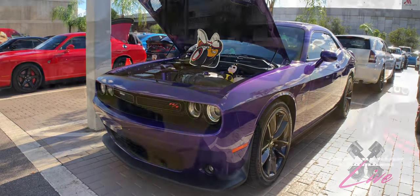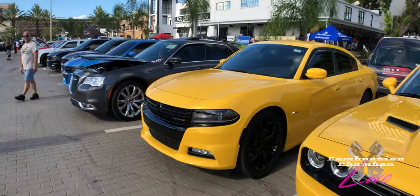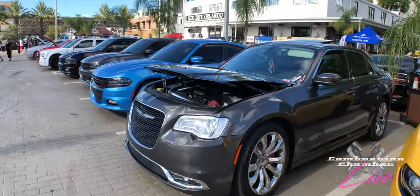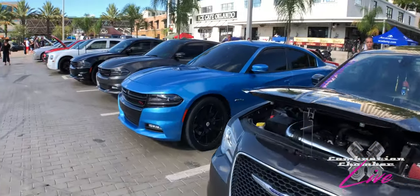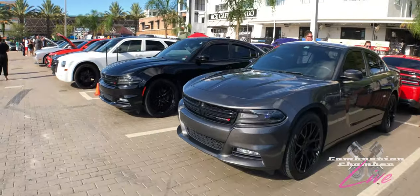Right here we've got six-cylinders, eight-cylinders, Chryslers, Dodges — but it's all part of the Mopar family. We're going to check out some radical Jeeps. A lot of what we saw coming in is getting parked right now — it's just such a nice lineup.